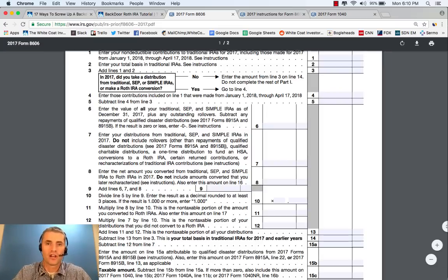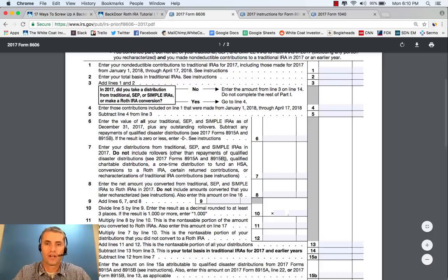On Line 1, it says enter your non-deductible contributions to traditional IRAs for 2017. That's $5,500. So let's put that there.